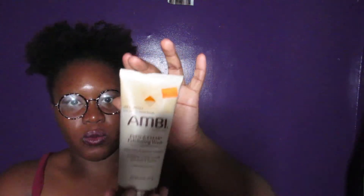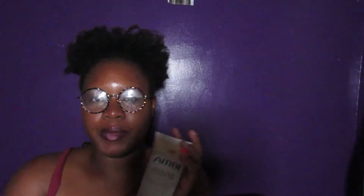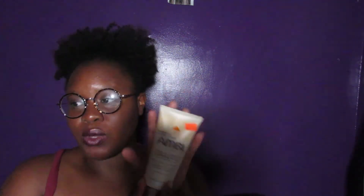I also got the Ambi Skincare Even and Clear Exfoliating Wash. I've used the Ambi bar before but that was a while ago. The reason I got a face wash is because mine is almost done, so I wanted to restock early and try something different. This was one of the few face washes they had in store. It's supposed to exfoliate and help smooth skin tone and texture. I can't wait to try it and I'll probably do a review once I start using it.